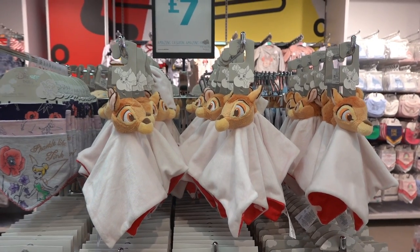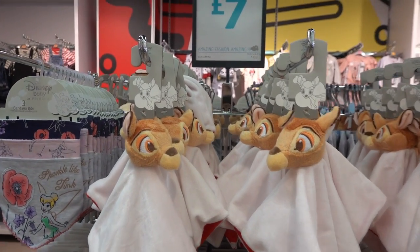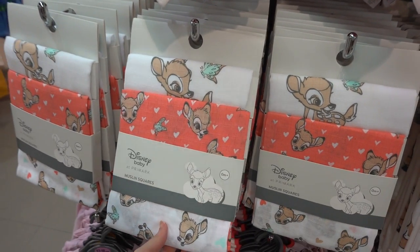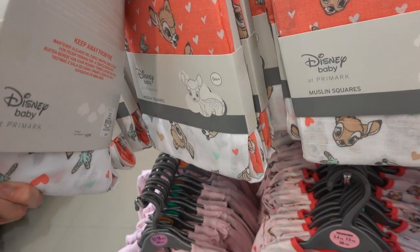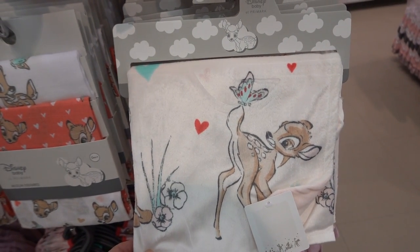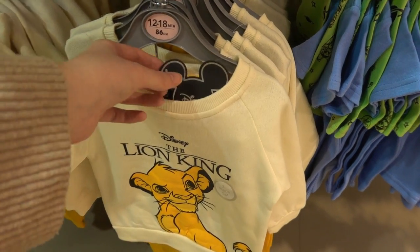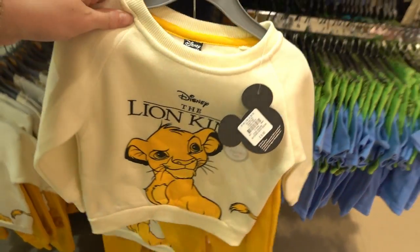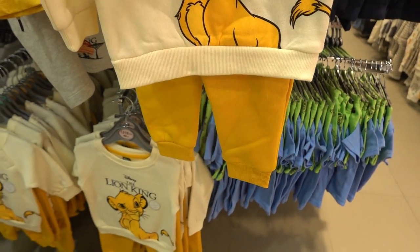In the baby section they have a Bambi range. You can get this comforter for £4, this pack of muslin squares for £4, and this blanket for £6. Look how adorable this Lion King set is and it's only £6 — that's really good value for the jumper and the trousers.